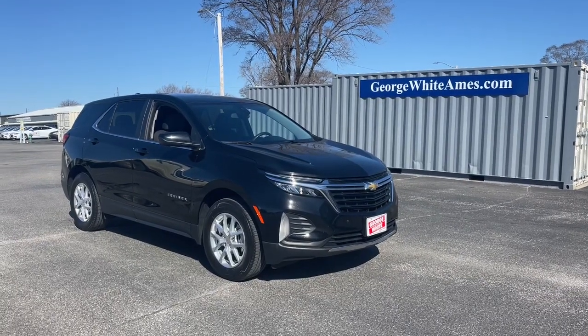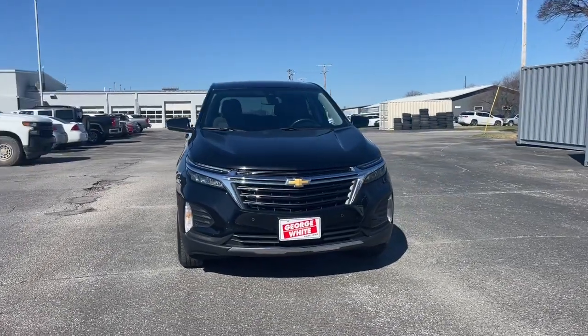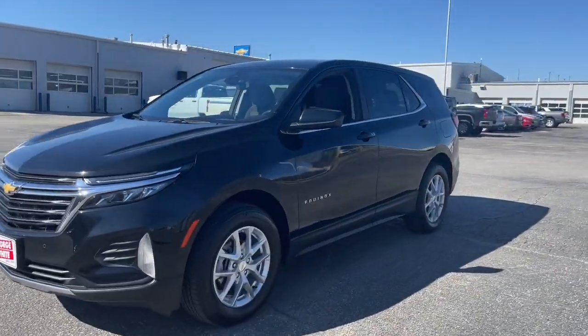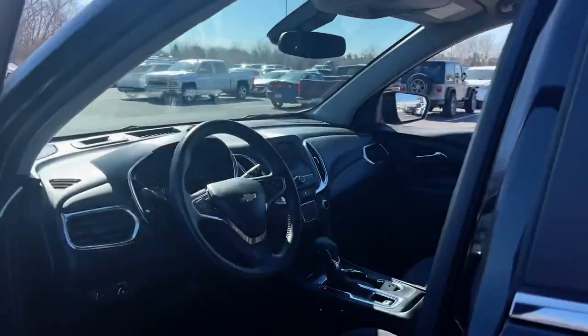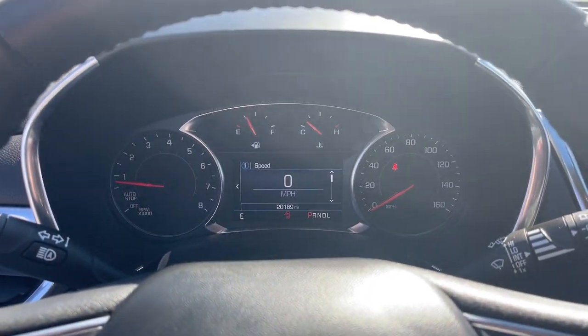You will love the features of this 2022 Chevrolet Equinox. With less than 20,000 miles on the odometer, this vehicle stands out from the rest. The Equinox delivers advanced safety features, family-friendly passenger comfort, technology that keeps you connected and entertained, ample cargo space, and sculpted styling.